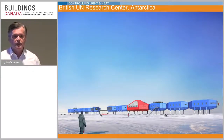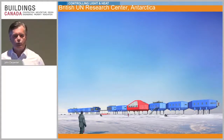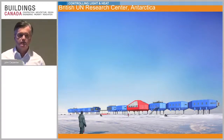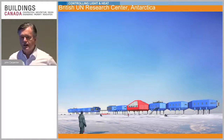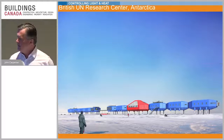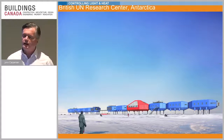We're going to switch gears and show you some other technologies in terms of glass. We're doing quite a bit of work right now with the Canadian military in the high Arctic, and we've done some pretty interesting projects in terms of getting high R-value or very low U-value in glass. This is a project we did in Antarctica for the British UN Research Centre — this glass has a value of R46. We're regularly today doing R28 glass for the Canadian military in the high Arctic.